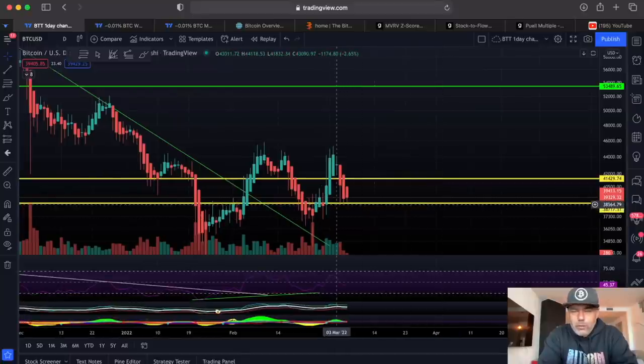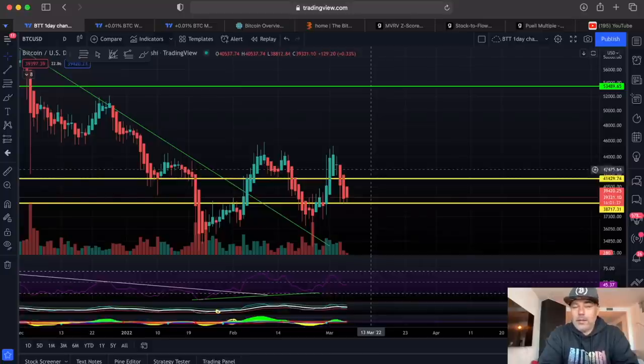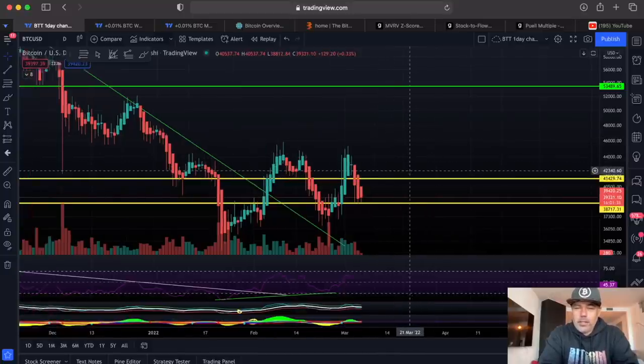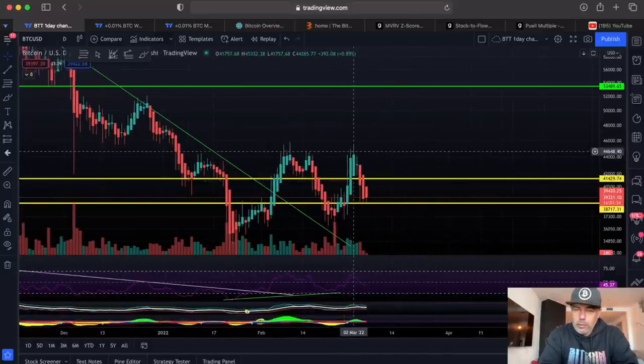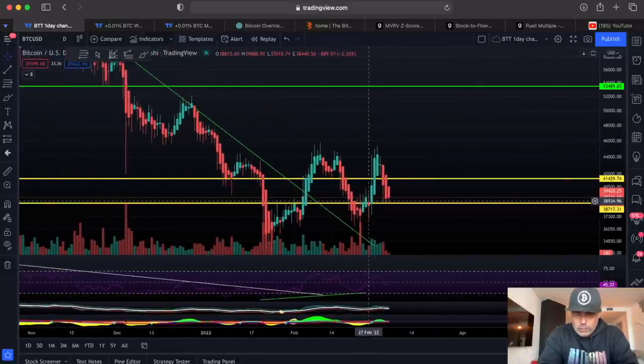We wicked to it, so it is possible we will go sideways a little bit in between these two lines — 41k to 38k. We need to break above that second yellow line and then retest it and stay above it. Every time when we go above it and we want to retest it, we fall back down below it again, and that's not what we want to see on the daily.